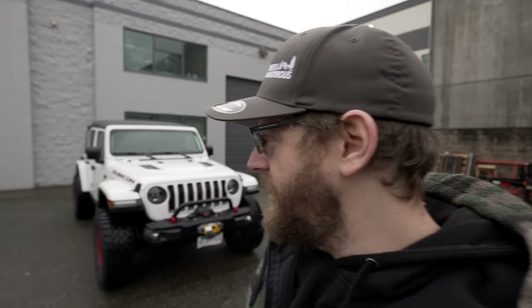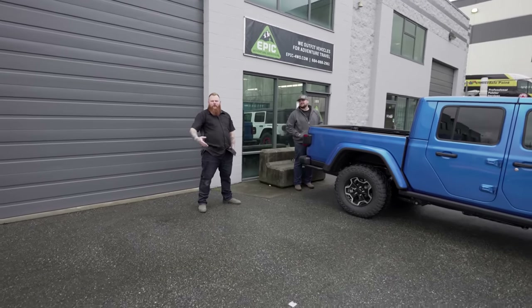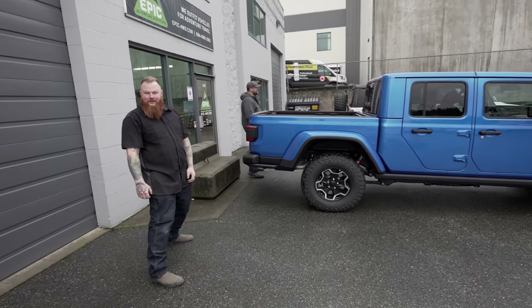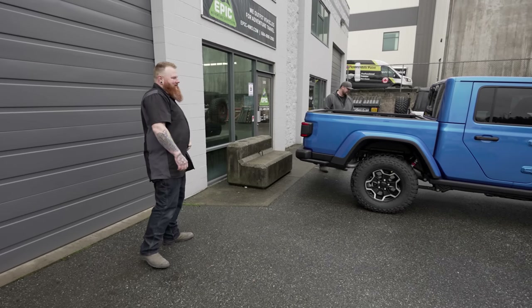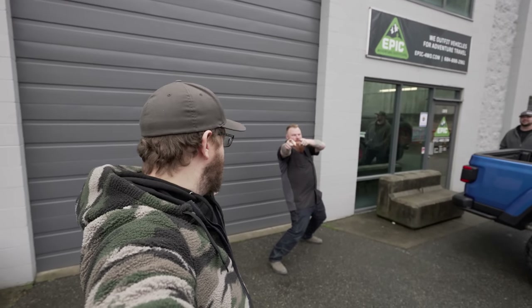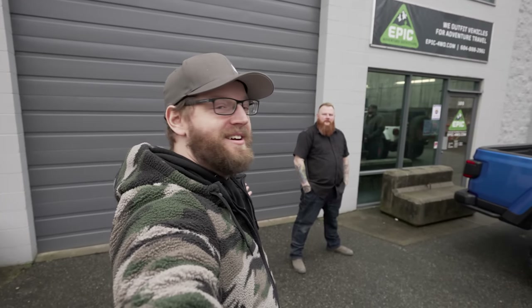Looks like we've got another Gladiator sitting out front — this blue looks really good, hydro blue. You guys remember Christian here at Epic Adventure Outfitters? He's going to be helping us today, graciously offering up the shop on this rainy Sunday morning. He got out of bed early, though not as early as us — we were up at like 5:30.